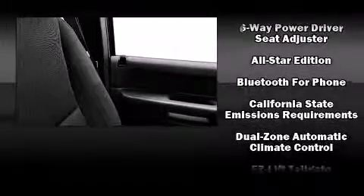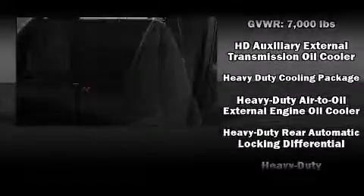Top features include front dual-zone air conditioning, front and rear reading lights, a trip computer, fully automatic headlights, heated door mirrors, skid plates, a trailer hitch, and remote keyless entry.